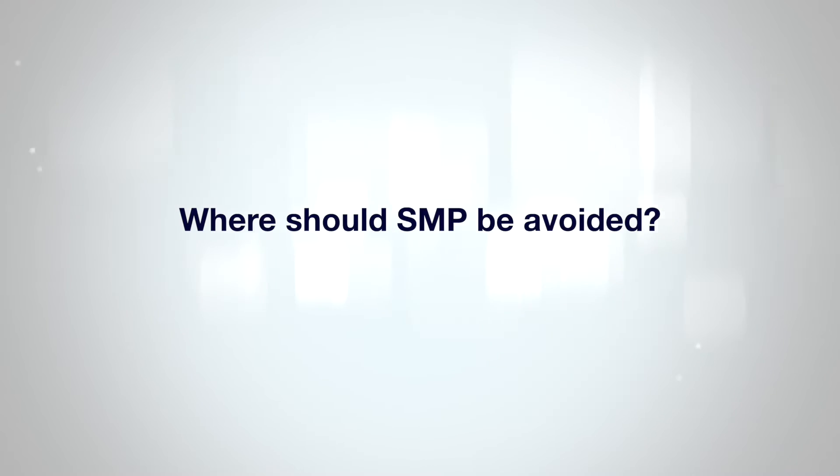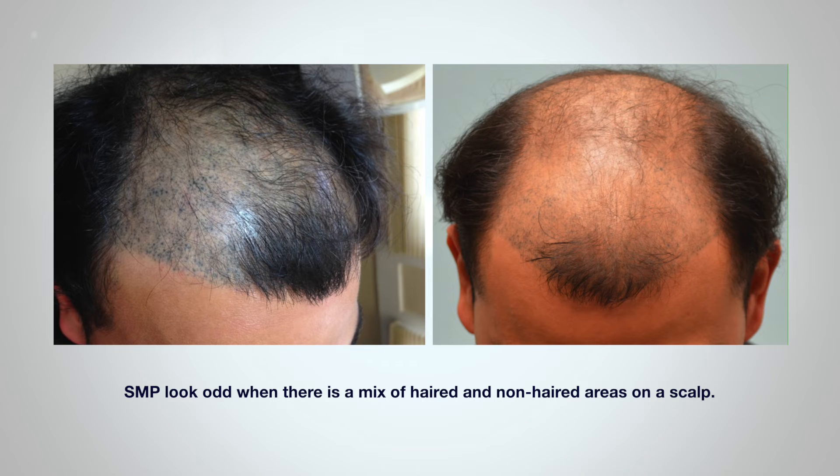SMP should be avoided in certain situations. Scalp micropigmentation can look either like hair that is more dense, or like shaved hair. But just as it would be odd to have only part of your head shaved, so too does SMP look odd when there's a mix of haired and non-haired areas adjacent to each other on a scalp, like in a crown with a really thick rind of hair but nothing in the center. So if you have a completely bald area next to an area with longer hair — about anything over three millimeters —